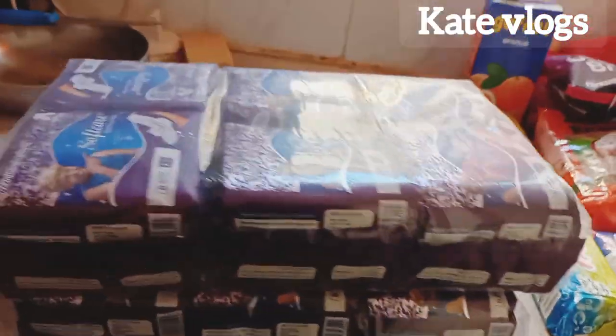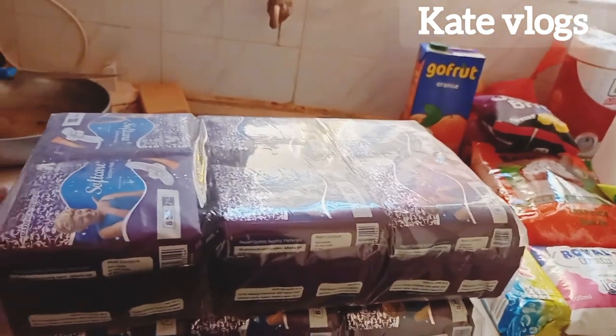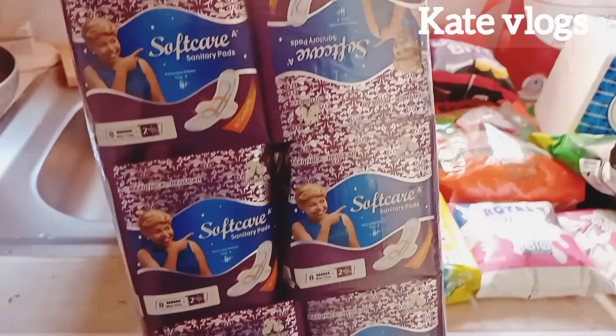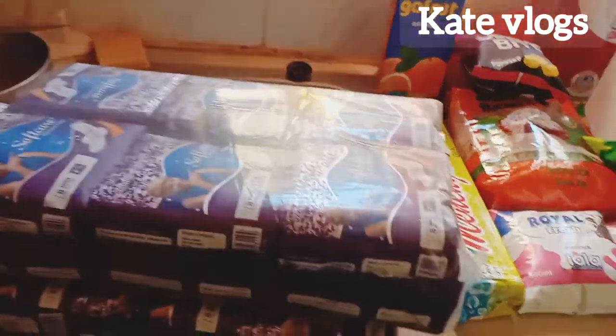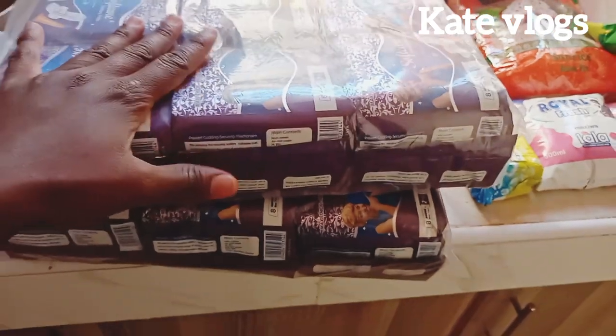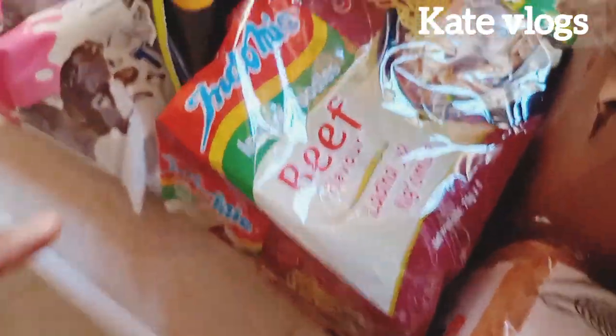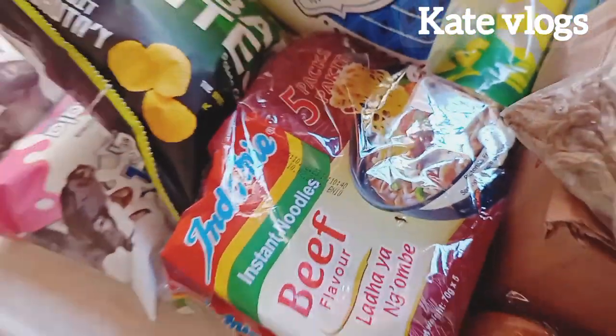This is what I normally use — I don't know what kind of pads you use, but I use Soft Care pads. I bought 12 at around 1,300 and something shillings — I can't remember the exact amount.